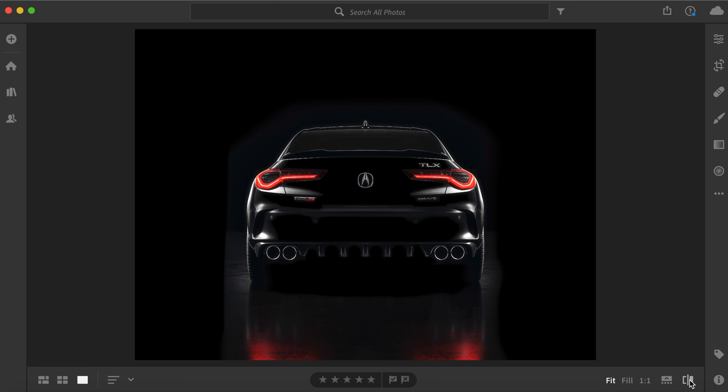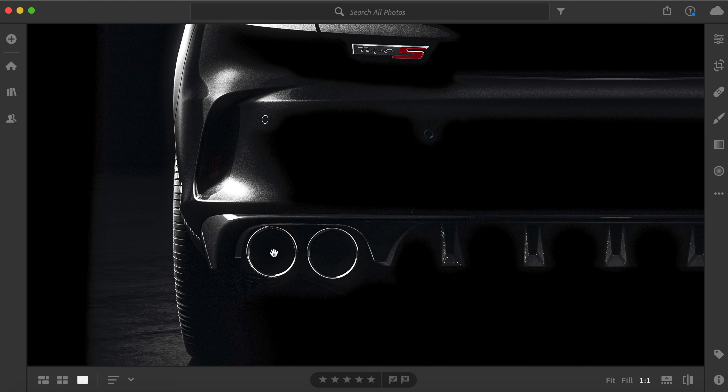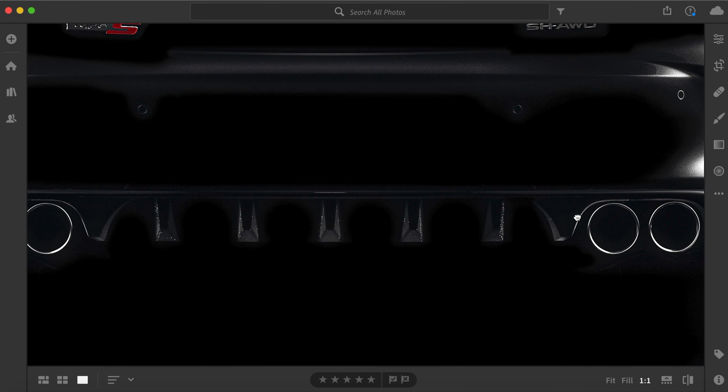I went ahead and brightened everything up so you can see a lot more detail here. You can really see those quad exhaust — it has a pretty aggressive rear diffuser going on right down here. Zooming in on those quad exhaust tips — they look awesome, and you can really get some detail of that diffuser going on down there.